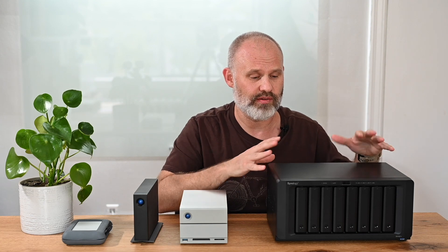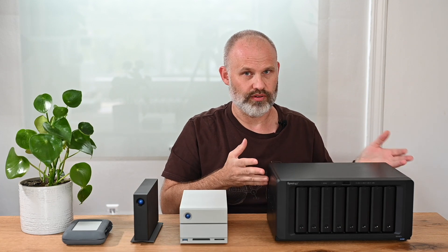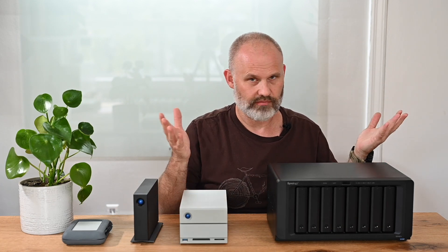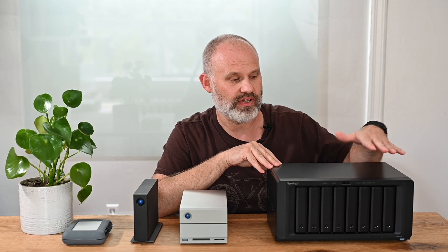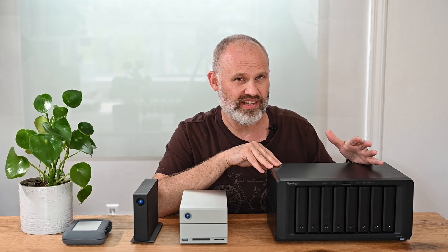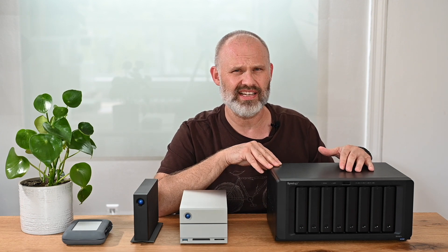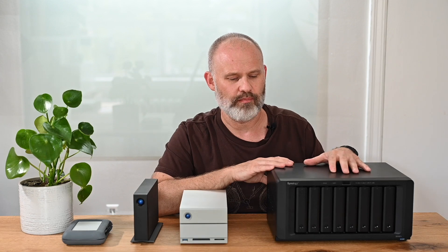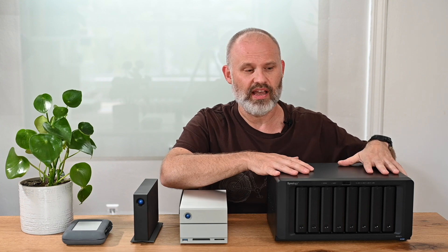This device does have some negatives though. First, it's obviously not portable — you can't really move it around. Second, it is expensive, especially at $1,500 plus the cost of additional drives. Third, it is not the easiest device to set up — you do need to know what you're doing, though it gets easier once you get into it. I do plan on making a dedicated setup video for photographers covering everything from installing drives to connecting it to your network.